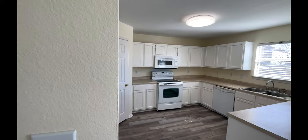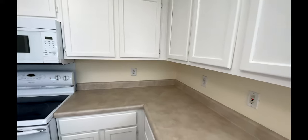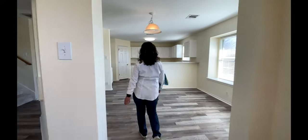Now the heart of this home: the open, oversized kitchen. A gourmet delight with ample counter space and a layout that sparks culinary creativity.